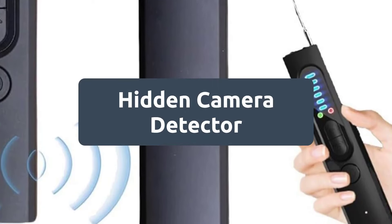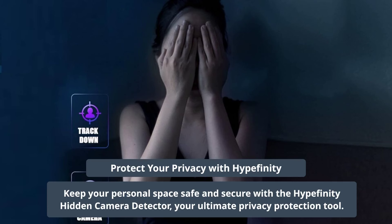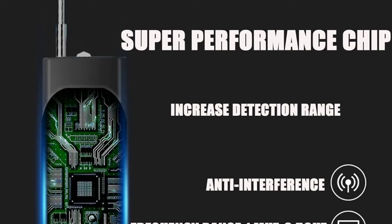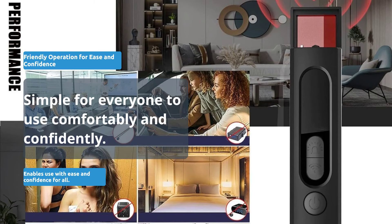A review of the Hyperfinity Hidden Camera Detector — your ultimate tool for privacy protection. Equipped with an advanced smart chip, it offers cutting-edge detection technology. User-friendly operation ensures anyone can use it with ease and confidence.